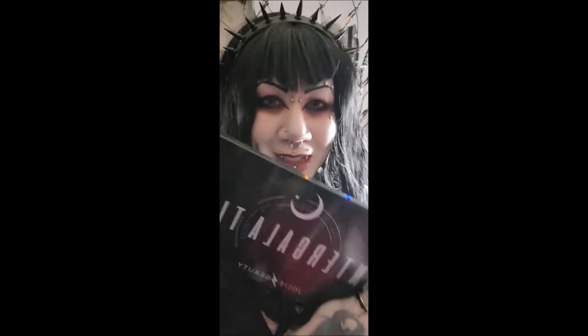I keep saying Interstellar — I think it's because of the movie — it's actually Intergalactic. I'm an idiot. Look at this case, look at how beautiful it is. So I'm going to open them, review them, and swatch them.